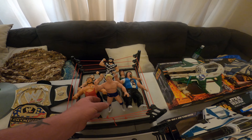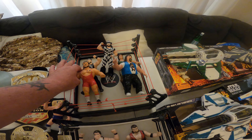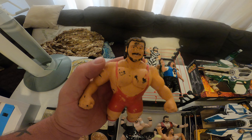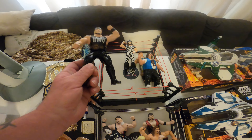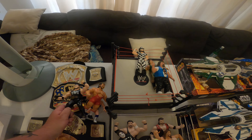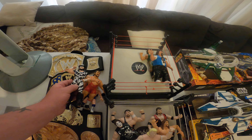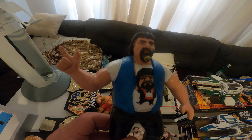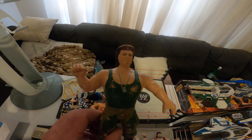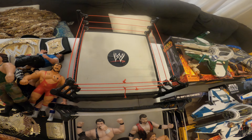I picked up these wrestlers. If you know who they are, you can comment below. Number one, number two — this guy has some little scuffing on him but he's pretty tough and pretty heavy. Number three, and I guess this is Macho Man — number four. Number five and six.